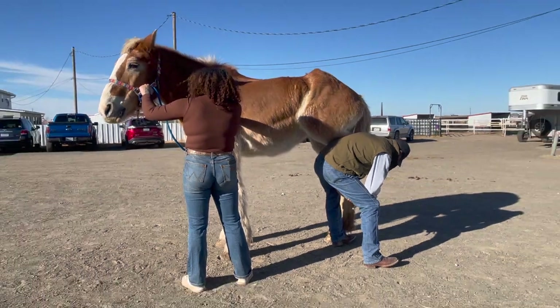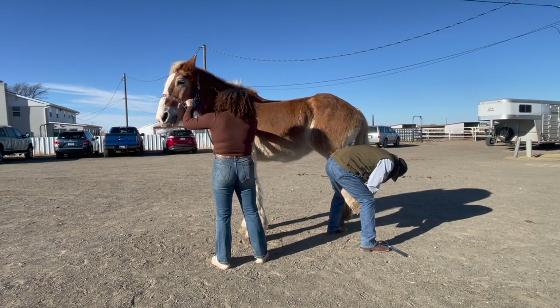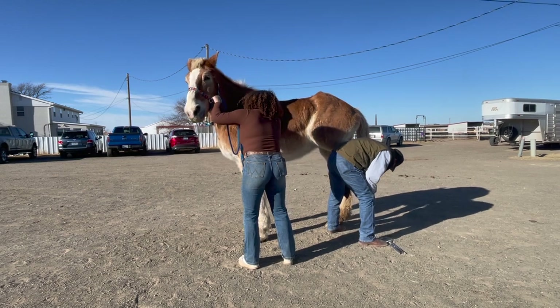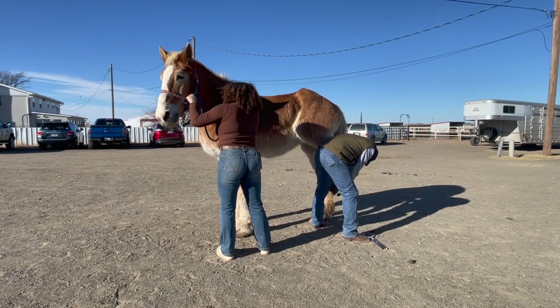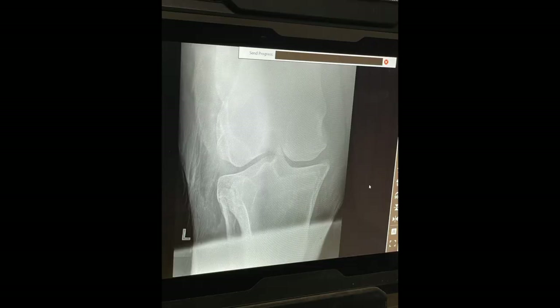Anna saw Dr. Barclay at MVP, as Dr. Wagner is out on maternity leave. He started by watching her walk around the parking lot, then wanted to check to make sure nothing was wrong with her hoof — right here he's cleaning out her hoof and checking the hoof wall to make sure the issue wasn't stemming from there. Since the issue wasn't coming from her hoof, we decided to go ahead and do some x-rays. From the x-ray we found out that Anna has a bone spur in her stifle joint — this little white part sticking up off the top of the joint is where the bone spur is, and that's what's causing her issues.